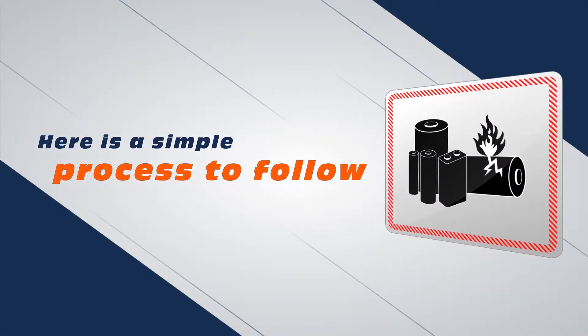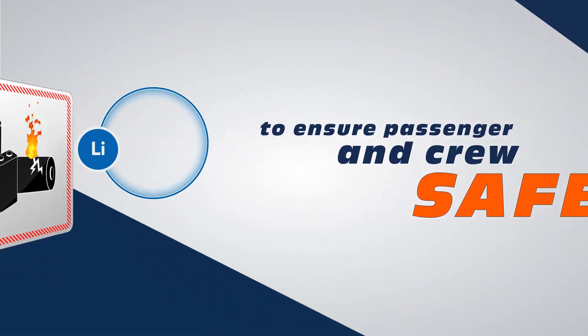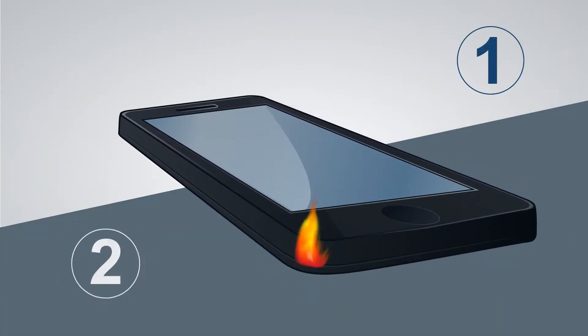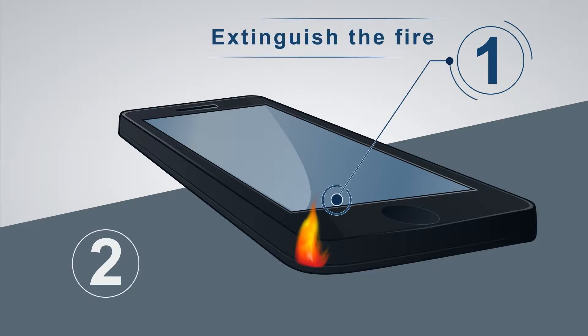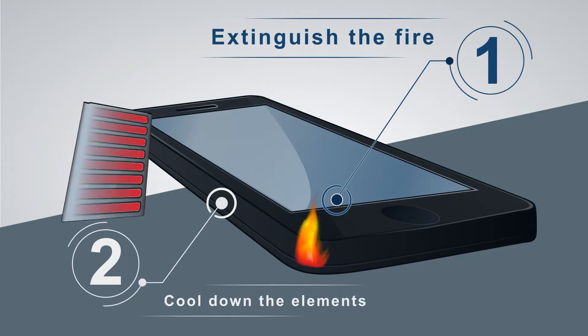Here is a simple process to follow to ensure passenger and crew safety in the event of a lithium battery fire. You should think of combating lithium battery fires generally as two phases: one, extinguish the fire, and two, cool down the elements, eliminating any further thermal runaway.